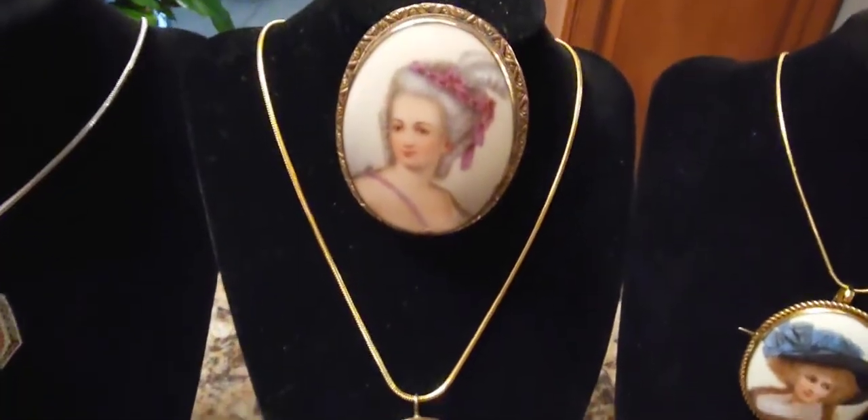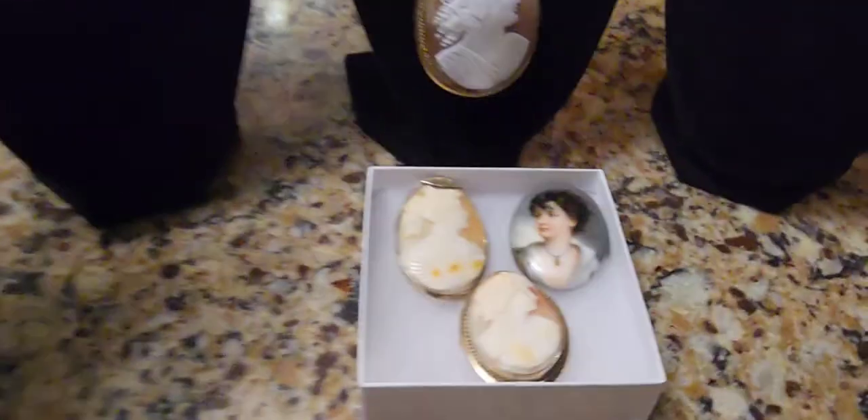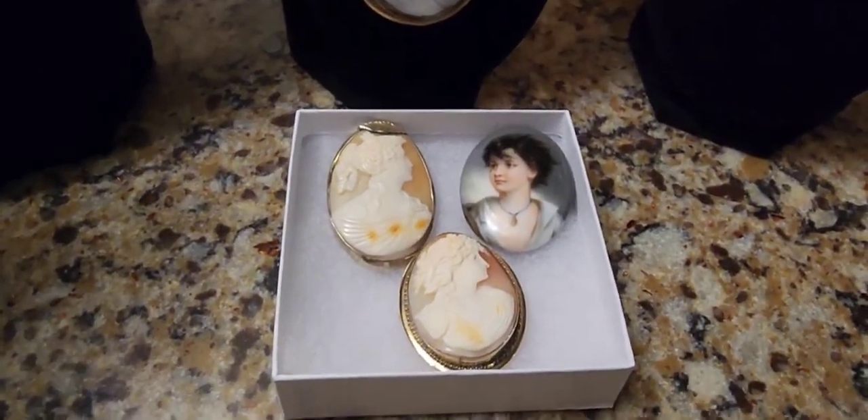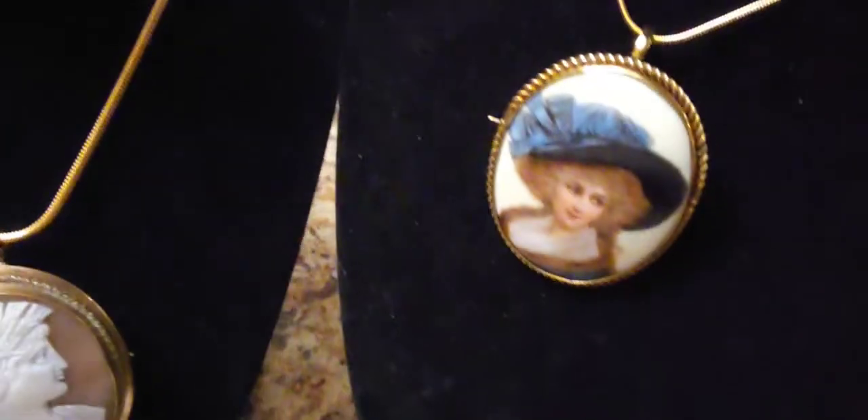Some real gold, some not real gold, some cameos, silver, white gold, and all sorts of materials. Porcelain. And here we go — some more brooches, cameos, and porcelain. And more porcelain.